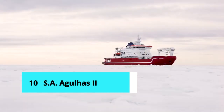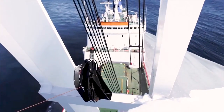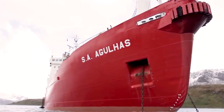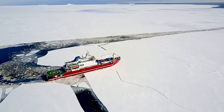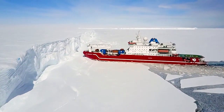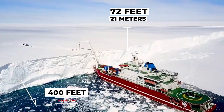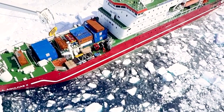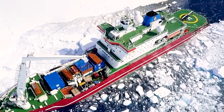Number 10: SA Agulhas II. South Africa is one of the African countries that operates an icebreaker, which was built in Finland in 2012. It is a multipurpose vessel capable of serving as an icebreaker, research or supply vessel, and cruise ship. She is accustomed to transporting South African National Antarctic Programme scientists and equipment. She has a 28,000 kilometer range and seating for 45 crew members and 100 passengers. The ship is 400 feet long and 72 feet wide, with a cargo capacity of 4,700 tons and a gross tonnage of 12,800 tons.